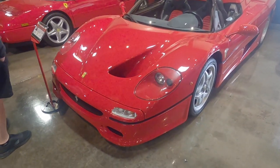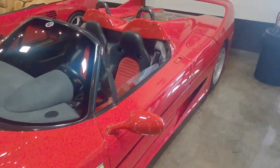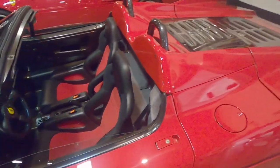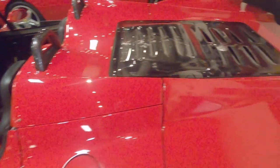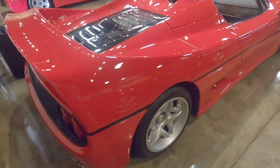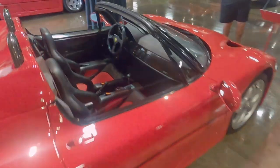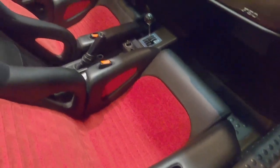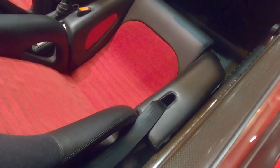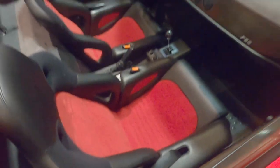Or maybe even more impressive than the F40 is the F50. These are hard to come by. I saw a black F50 a few weeks ago in Malibu — one of two in black. I think they made about 350 of these — so a fraction of how many F40s they made. The seats in this are quite odd, with very strange bolstering on the side and all carbon fiber.